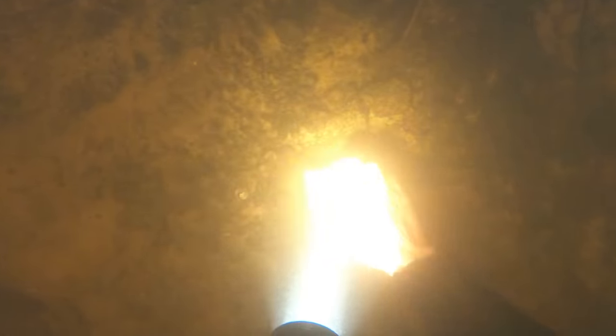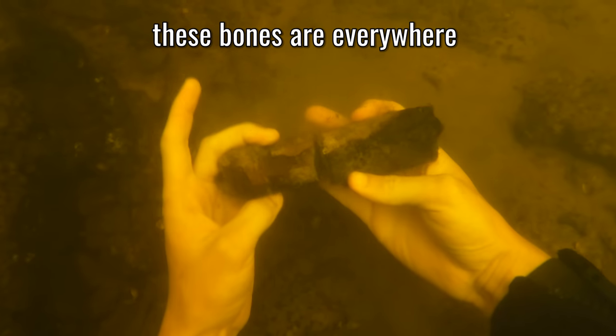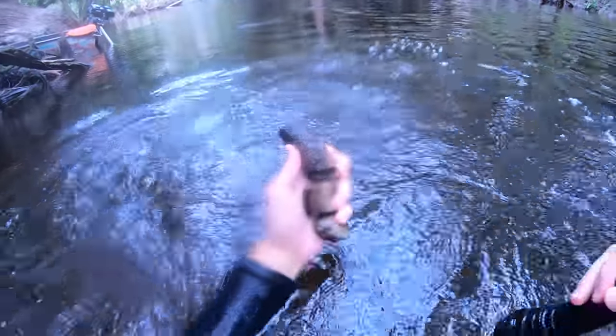My absolute favorite part about fossil hunting is exploring. This was a scouting trip, so any bend in the river that might look like it has erosion or exposed gravel I was going to jump in. And if there were fossils there, we were going to absolutely find them.